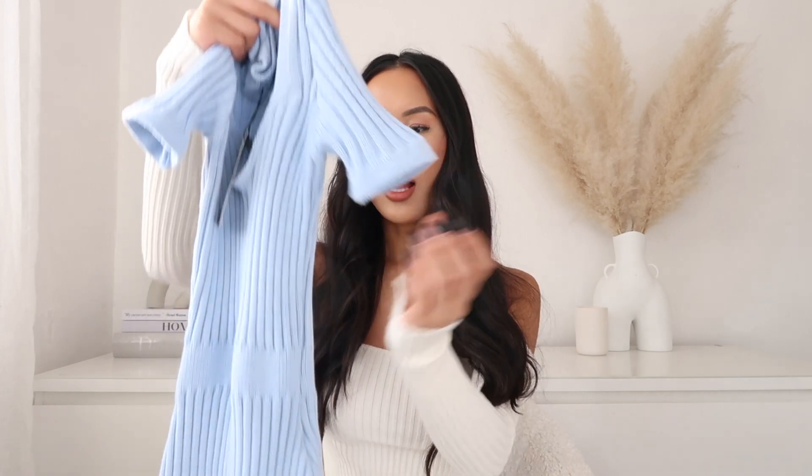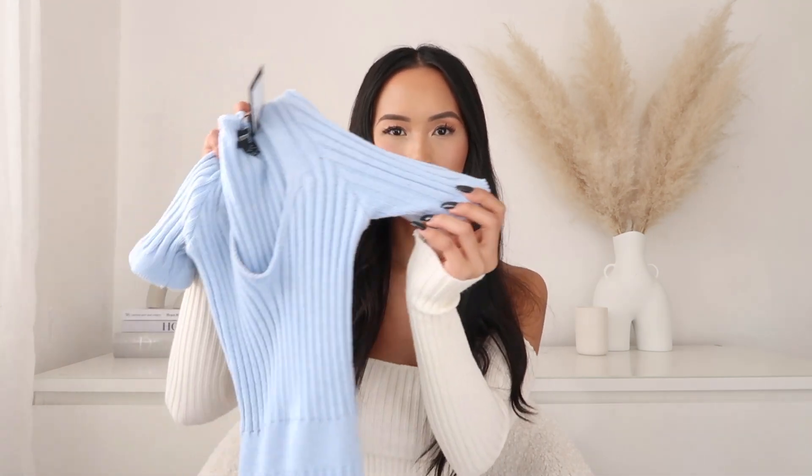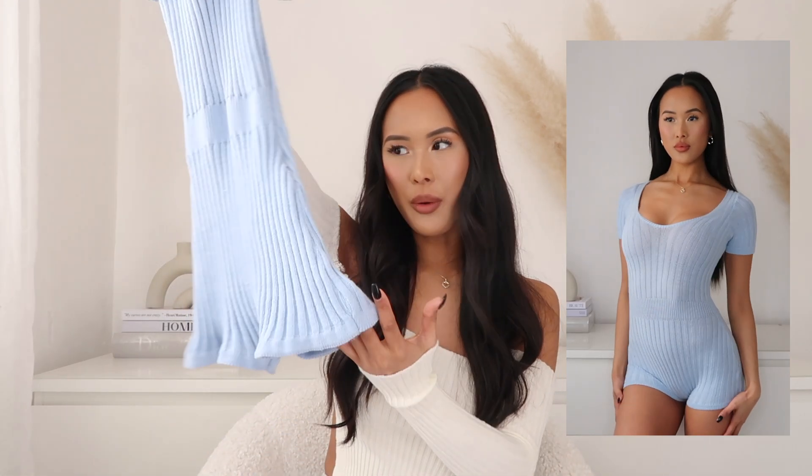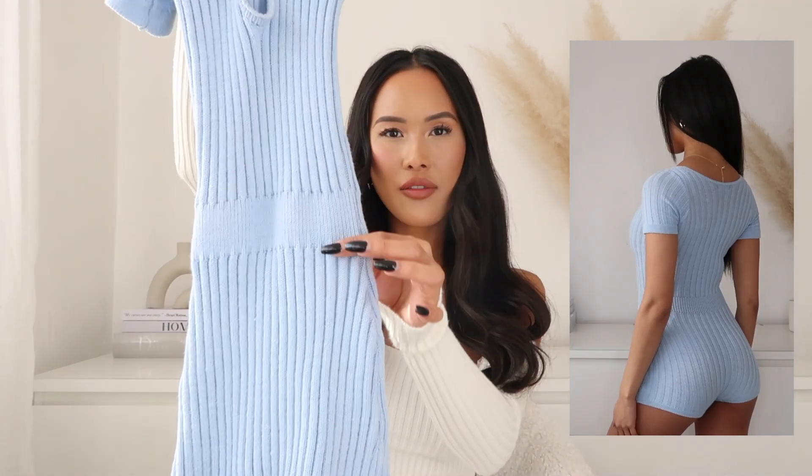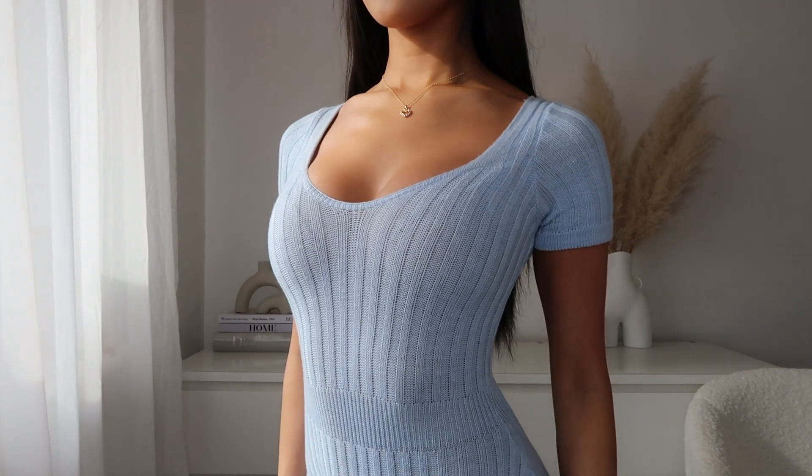So the first item I've picked up is this gorgeous pale blue playsuit. It's just made in this thick ribbed material, it's got this deep v-neckline and then these cap sleeves which is super flattering on the arms, and it just goes down into like a shorts cut at the bottom. This playsuit is actually from the petite section, and I picked this up in a size 2 because I wanted that more fitted look.